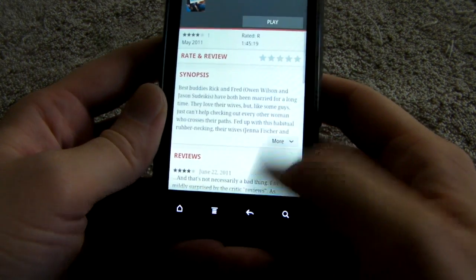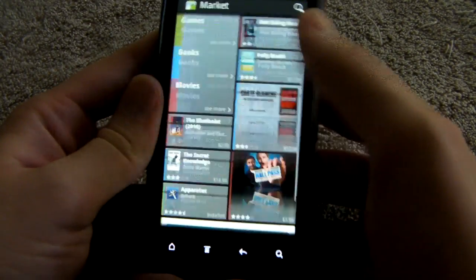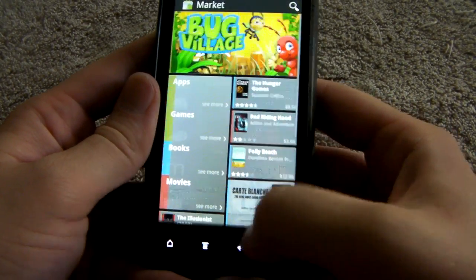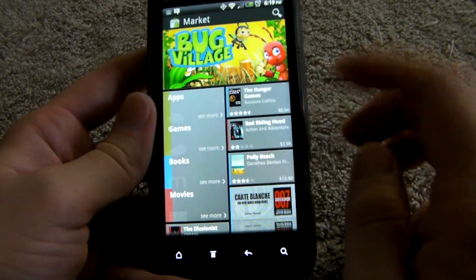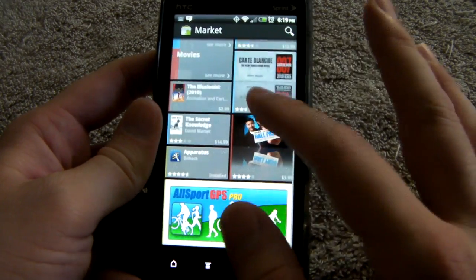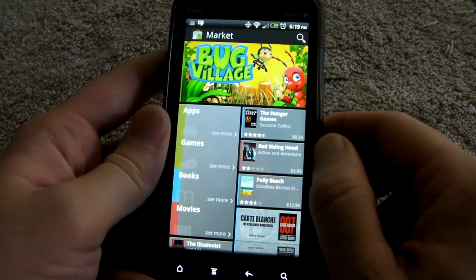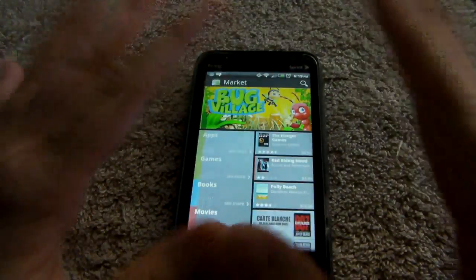This is the new preview for those of you that are too scared, paranoid, or just cautious to install the new leaked version of the market. This will be rolling out in the coming weeks, so you can expect this on your phone in the near future. I am Chris Chavez — thank you guys for watching, and I'll see you next time. Bye!